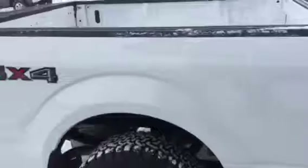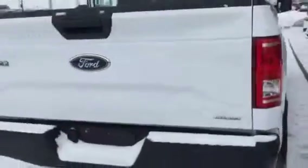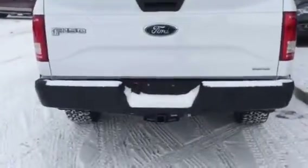This is the F-150 XL trim package with the upgrade tires and rims on her. With the flex fuel, you've got the tow hook already on with the 7 and the 4 prongs there for you.